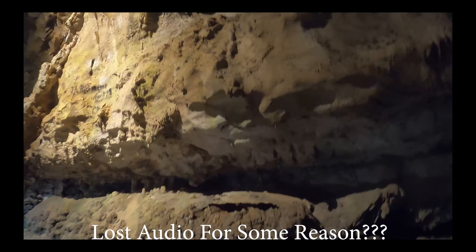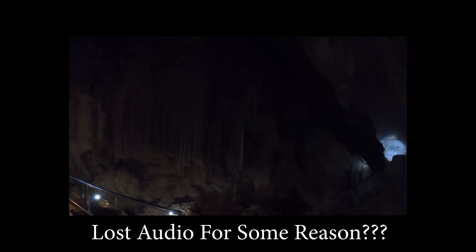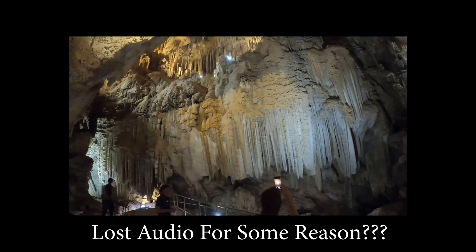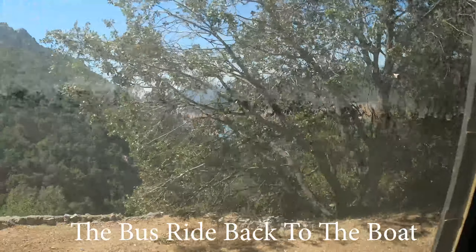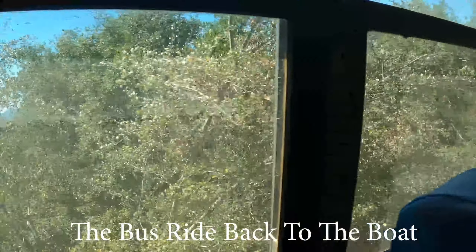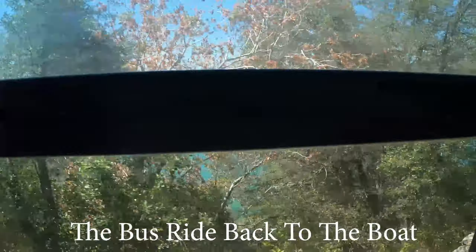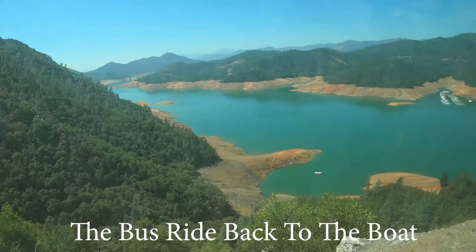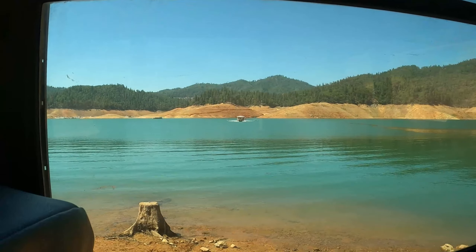Did everybody enjoy the cave today? The tour wraps up and the group makes their way back out. There's our boat coming back to get us.